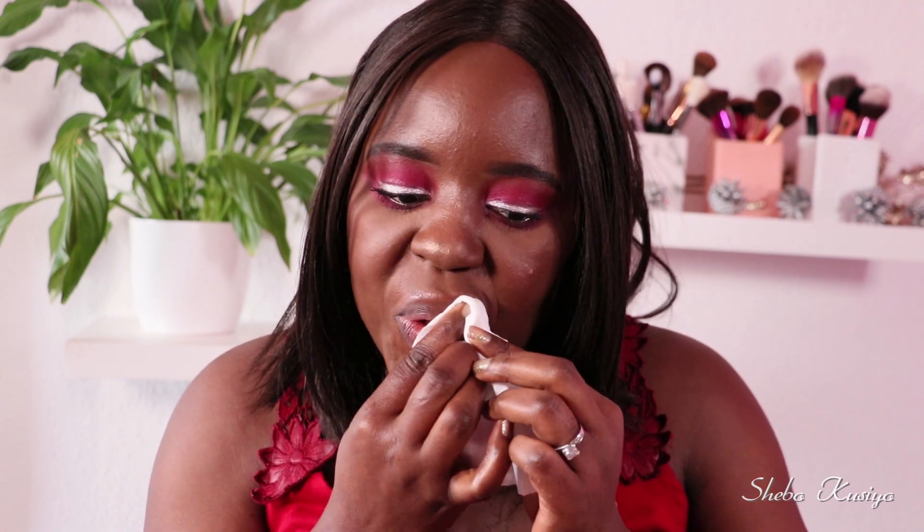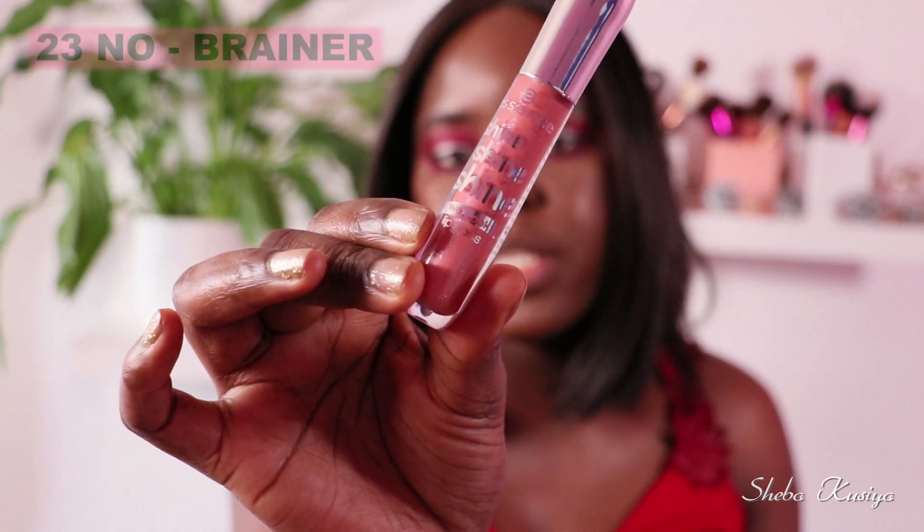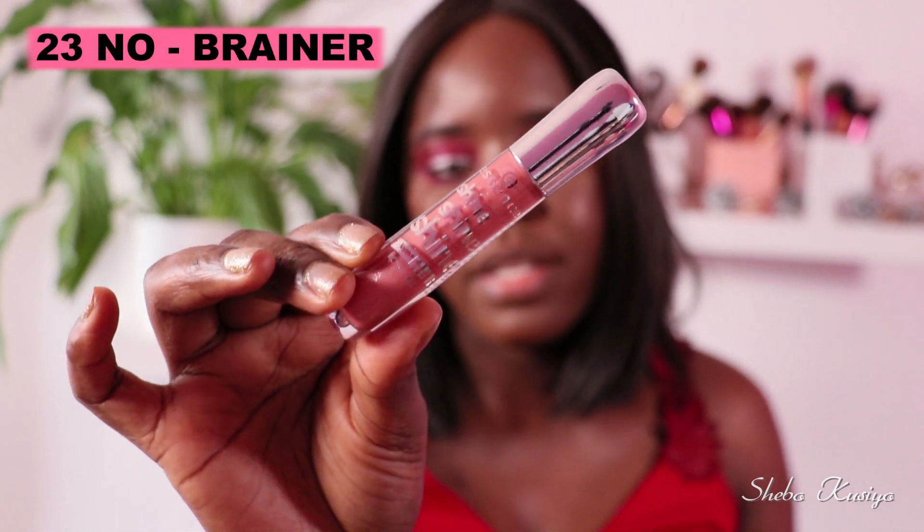That is the first shade. Let's quickly take this one off so we can apply the other two and see how those look. Moving on, we have number 23, called No Brainer, which comes in this lovely packaging.